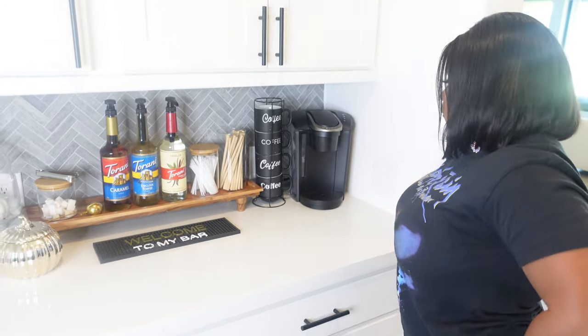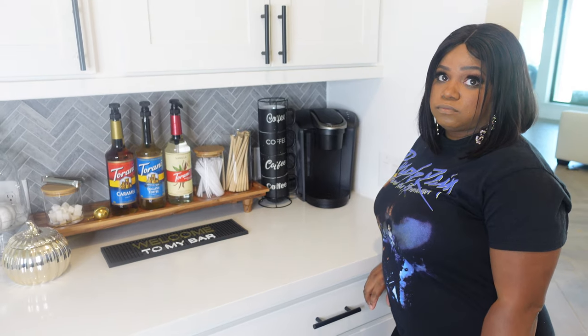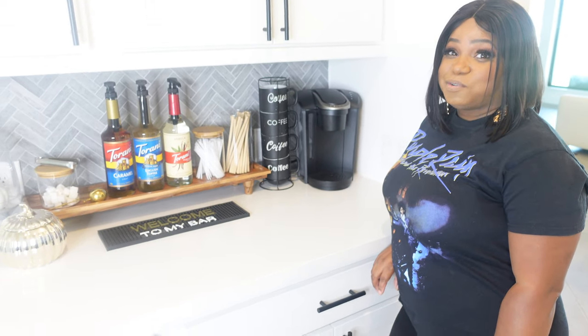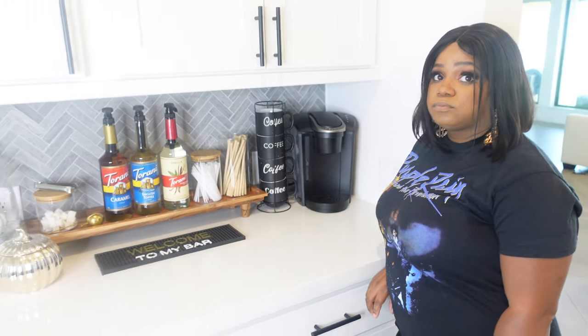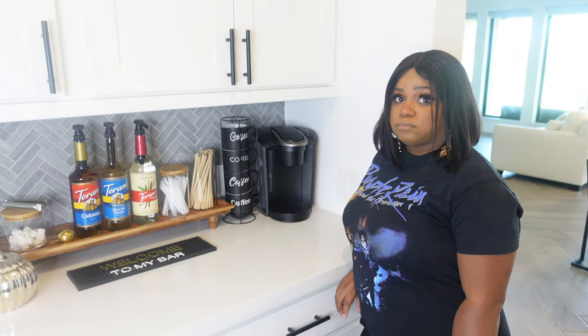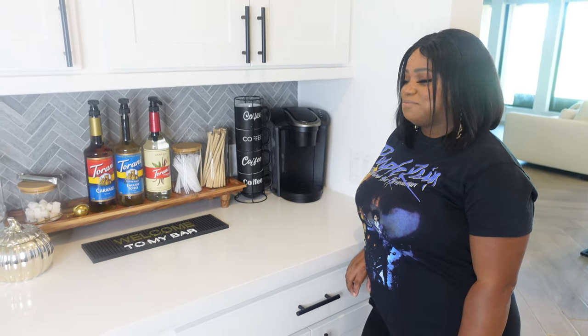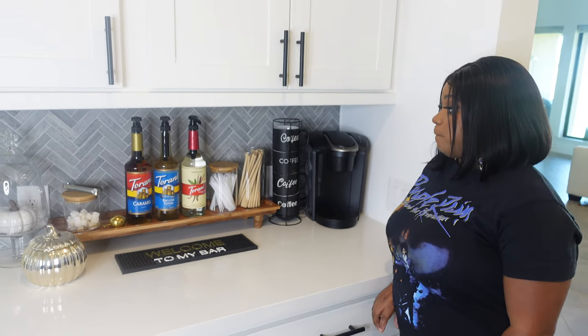I want to keep the Keurig, but I'm really looking forward to adding an espresso machine. I'm ashamed of how much money I spend at Starbucks on a monthly basis, so I want to be able to make better coffee at home. K-cups don't really taste that good, honestly. So don't be surprised if you see this area looking a little different in the future.